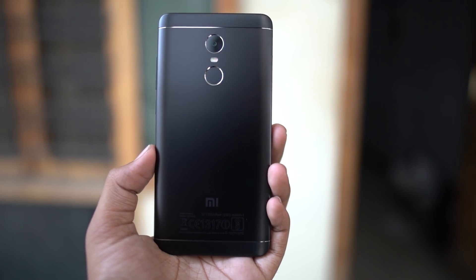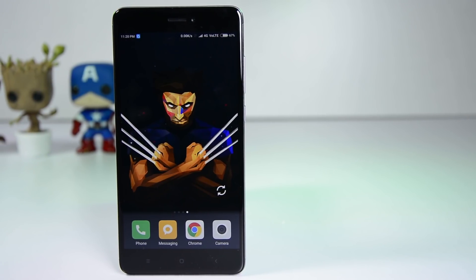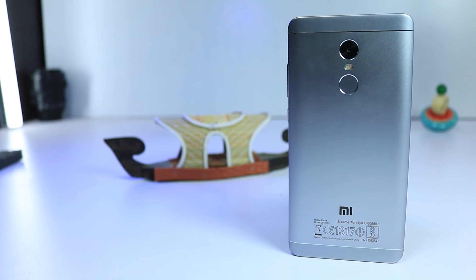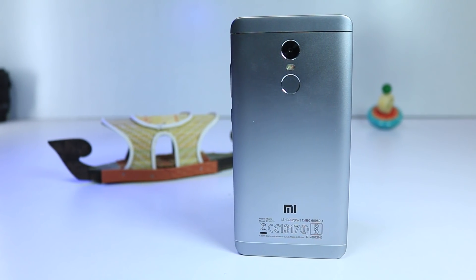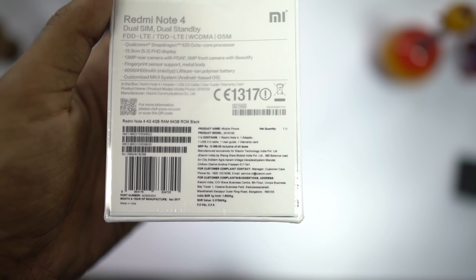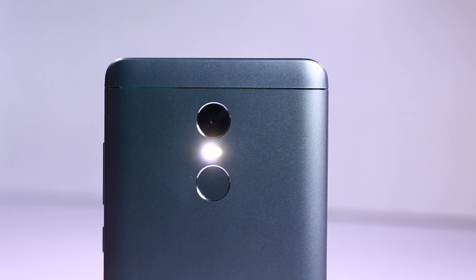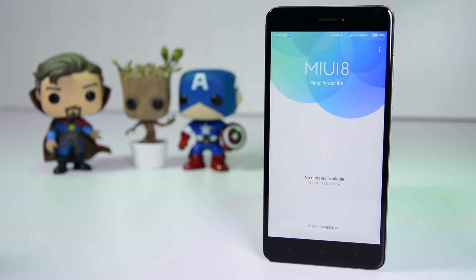Now my final suggestion is Redmi Note 4. This is kind of an old phone — if we wait another 2 months, we might see the next variant, Redmi Note 5 — but still, it's a very well balanced phone. There are multiple variants to choose from, starting from 10,000 rupees to 13,000 rupees based on your budget. In the recent sales, the top end variant with 4GB of RAM was sold as low as 11,000 rupees. It has the same Snapdragon 625 processor with a huge 4000mAh battery and pretty good cameras for the price. If you like MIUI or want the best phone at the least price, you can get this phone.